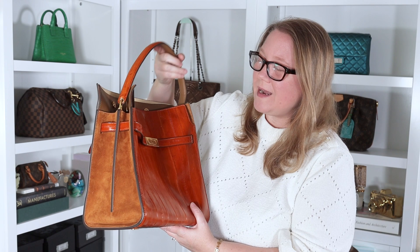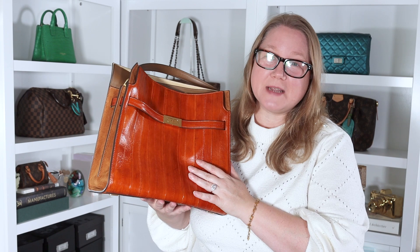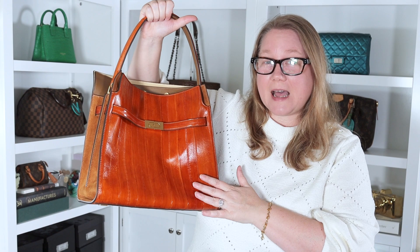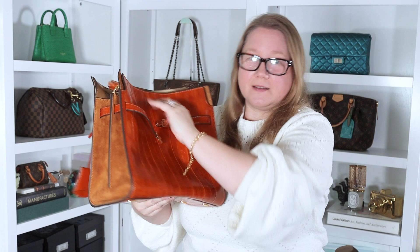I couldn't find a whole lot of research on these bags online, but what I did find told me this: the Tory Burch Lee Radziwill bag is named after Lee Radziwill, younger sister of Jackie Kennedy Onassis and friend of Tory Burch. The design is classy and elegant, but it also has elements of being casual. One of which is that these sangles just pull apart from a magnet — the sangles can hang like this, like they do on a Birkin or Kelly.